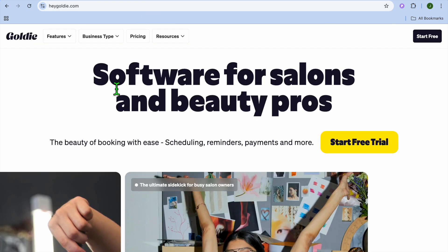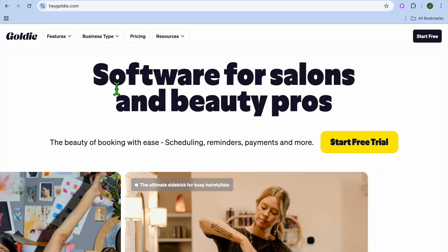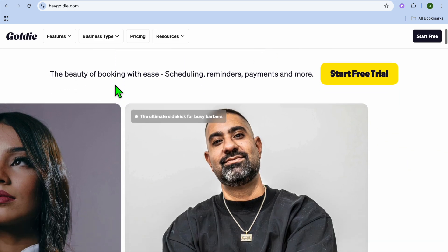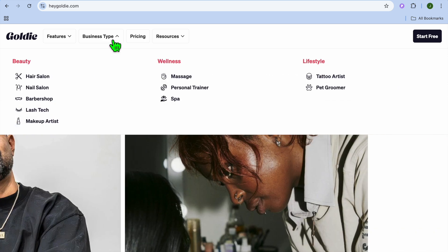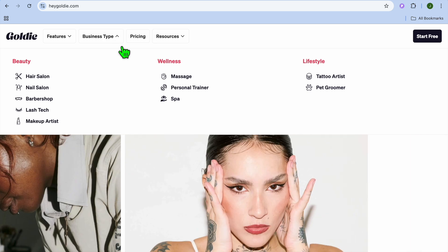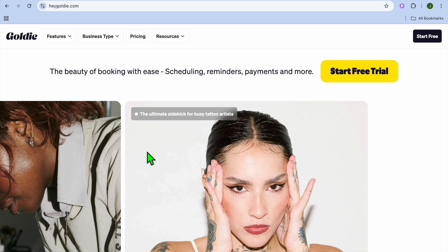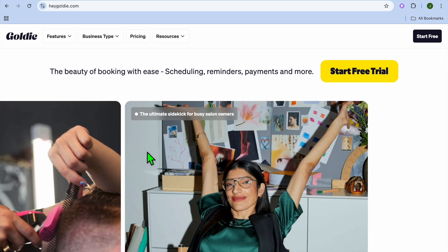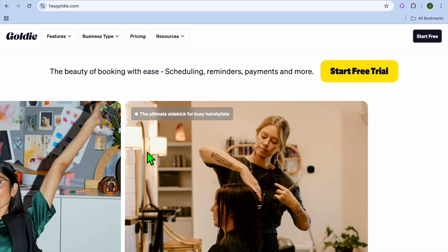Next on our list, we have HeyGoldie. HeyGoldie is a platform I came across after using a service provider, and I realized it is definitely a gem that a lot of people don't tend to talk about. It can be used for any service-type business — whether you're a photographer, hair salon, nail salon, masseuse, or personal trainer. You can get started for completely free. With their free plan, you'll get access to a customizable booking page, integrate different calendars, and accept payments online.